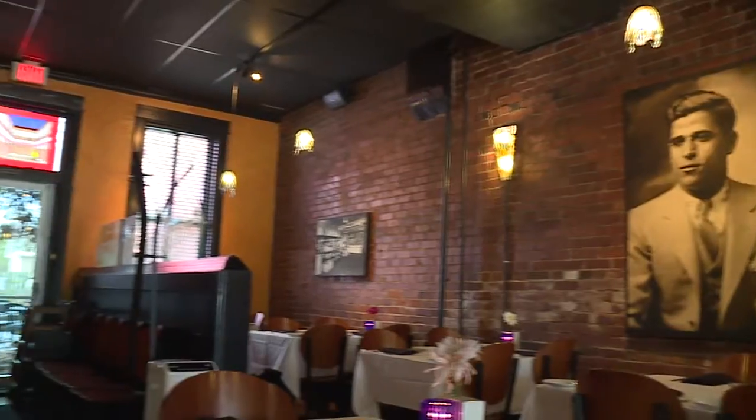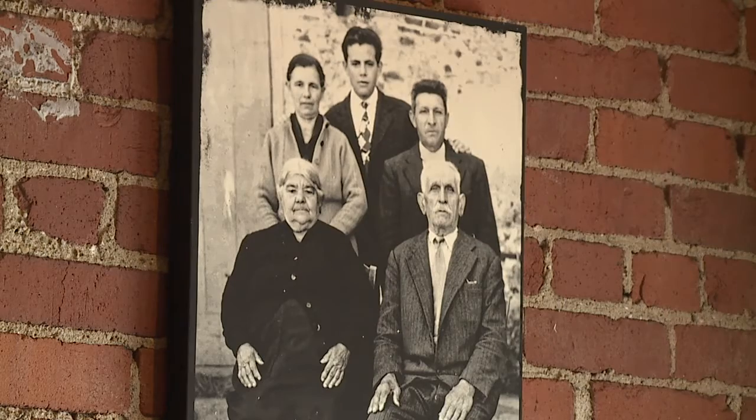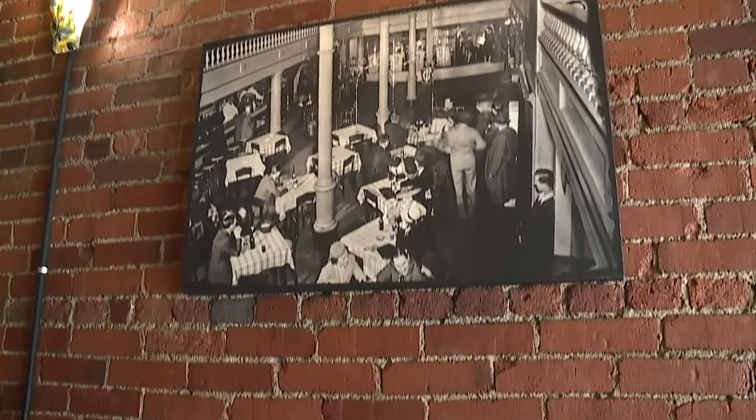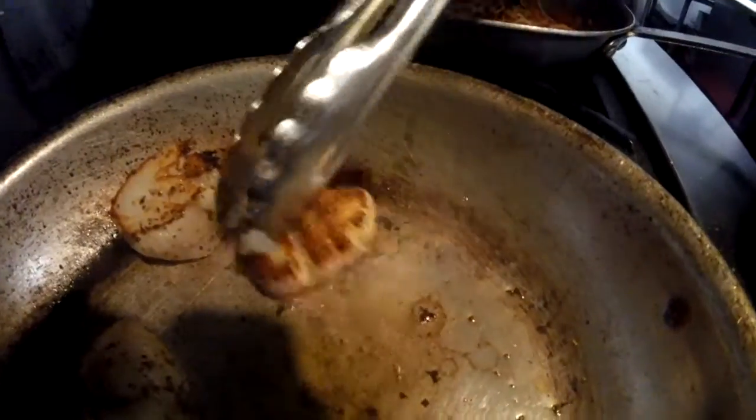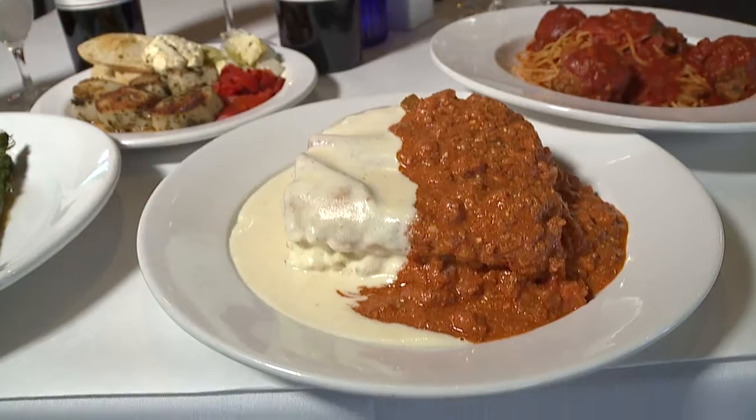My great-grandfather Santora is the one who greets everybody when they walk in the door. Black and white photos on the walls are lingering reminders of the original Ayozo's Garden of Italy. But here, Katie Harris has been carrying on her family's tradition for the last 10 years.